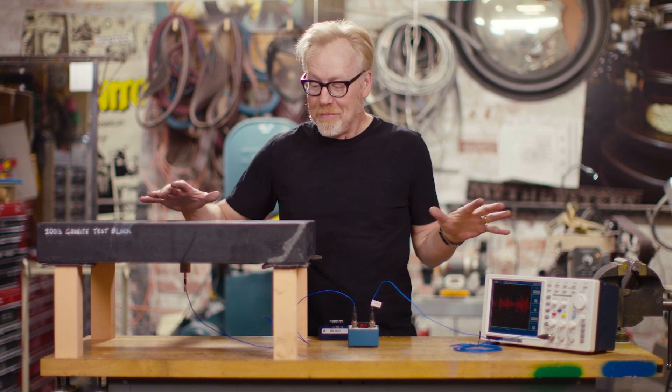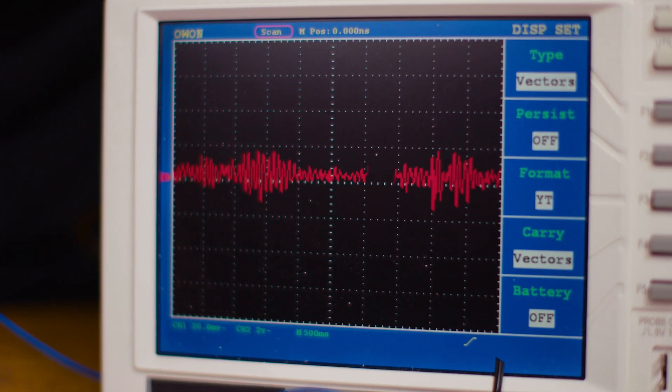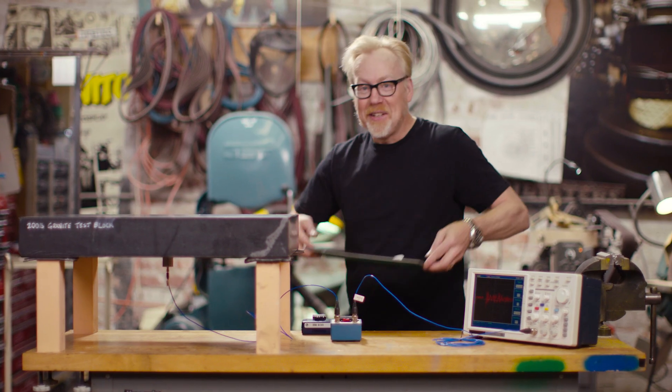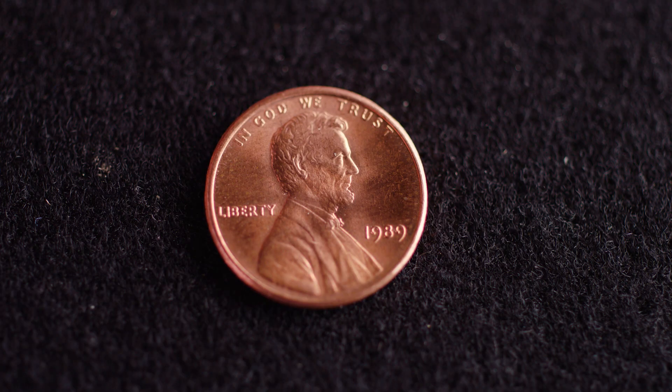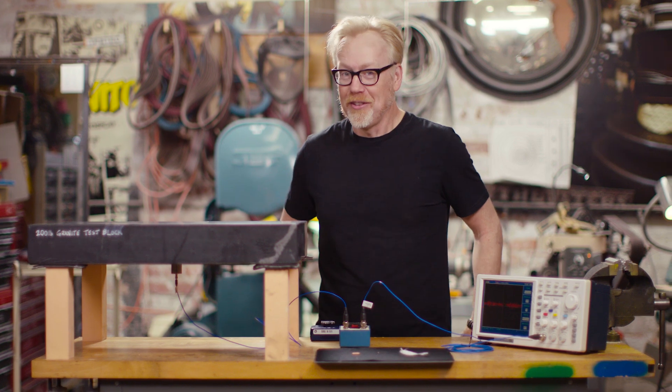All right, we are all set up. The accelerometer is on the underside of my 200-pound granite chunk. The oscilloscope is hooked up to it, and we're actually getting readings. I have here a penny, a pin, and a feather. I think the order I'm going to do this should be pretty obvious.